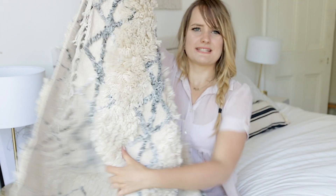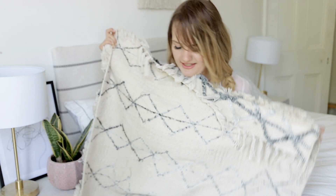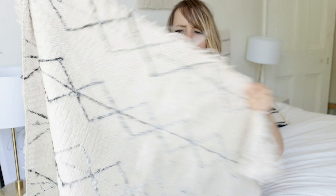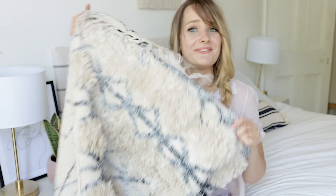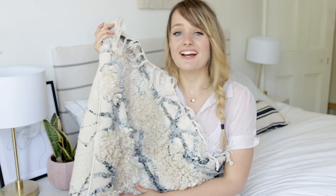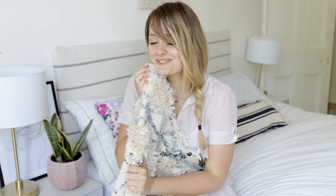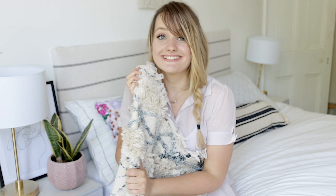This was £39.99, which isn't bad because it's absolutely ginormous — this is only half of it. It's longer than me; I think it might be almost two meters long. I love this so much, I can't wait to put it down. I almost don't want to because I don't want anyone stepping on it.